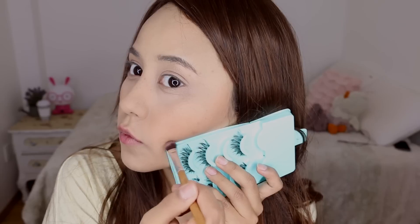Ahora voy a aplicar una sombrita o un bronzer, el que tú tengas. Después, con una sombrita café, una brochita, y algo que te ayude a hacer una línea recta, voy a hacer una línea —como puedes ver en el video— y lo voy a difuminar. Voy a aplicar un poco de blush en mis manzanitas, arribita del contorno que hiciste.